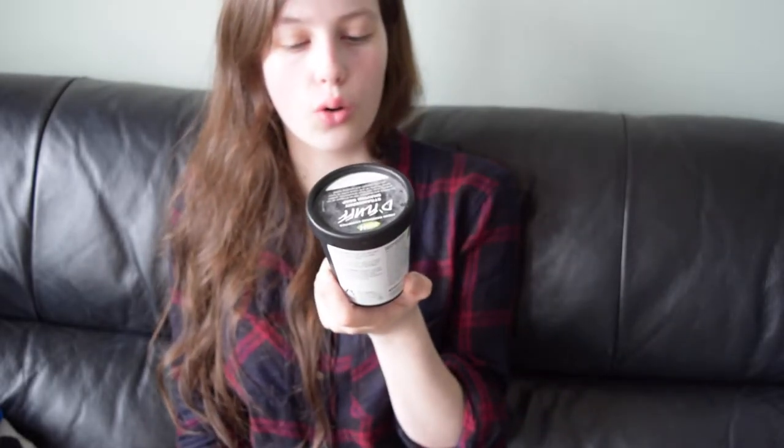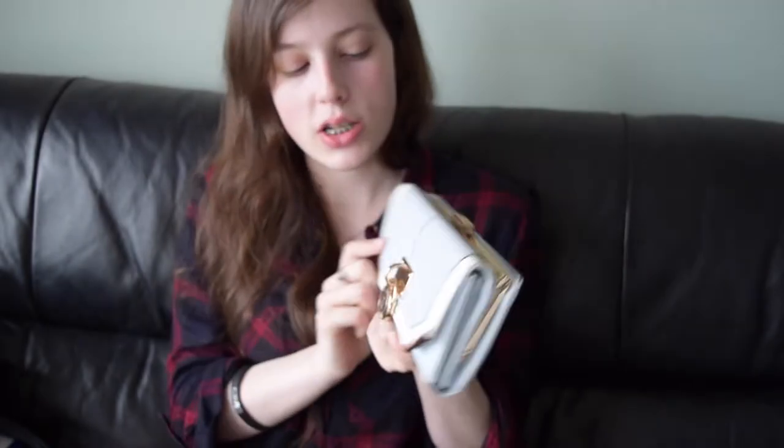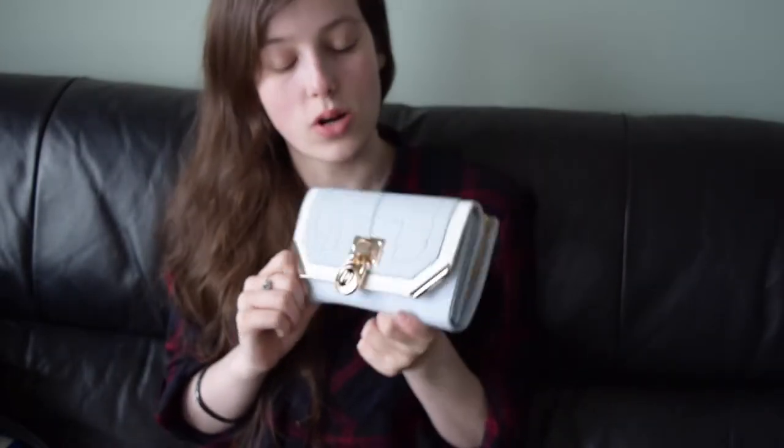Lucozade — I am addicted to Lucozade. My next favorite is this purse from River Island. It's blue and I like it a lot — I'd recommend buying it.